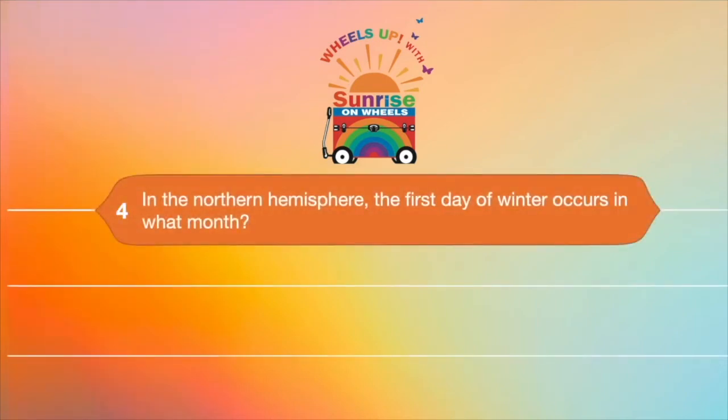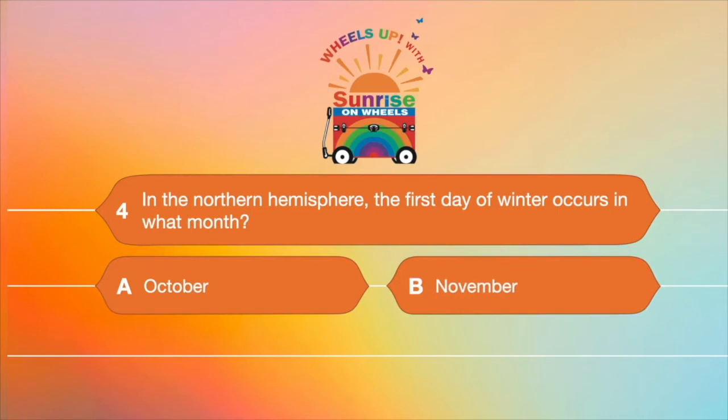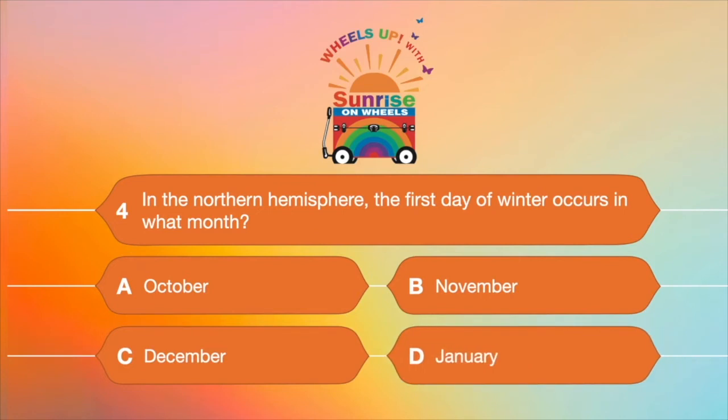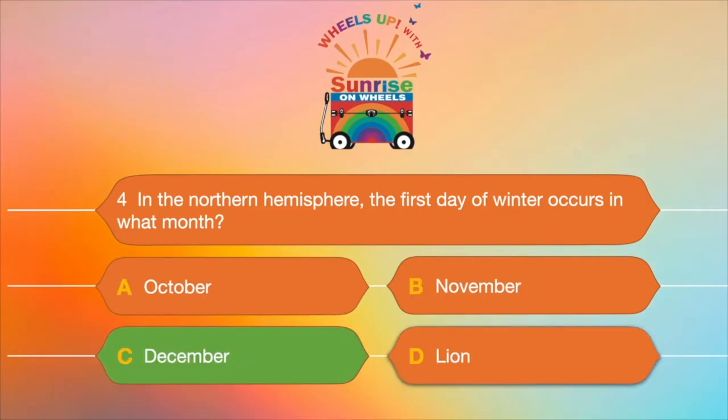Question number four: in the Northern Hemisphere, the first day of winter occurs in what month? A. October, B. November, C. December, or D. January? In the Northern Hemisphere, where we live in the United States, the first day of winter occurs in C — December.